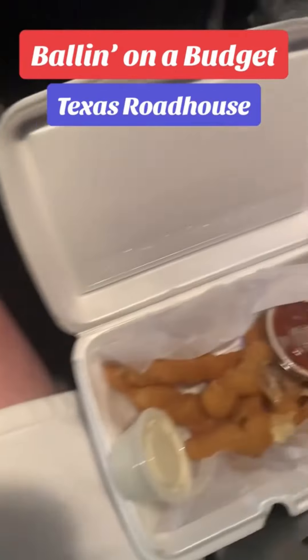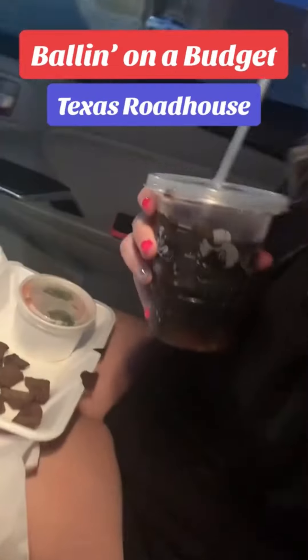Episode 2 of Ballin' on a Budget took us to Texas Roadhouse, so let's give you our thoughts. We're going to rate our meal on quality, portion, and price.